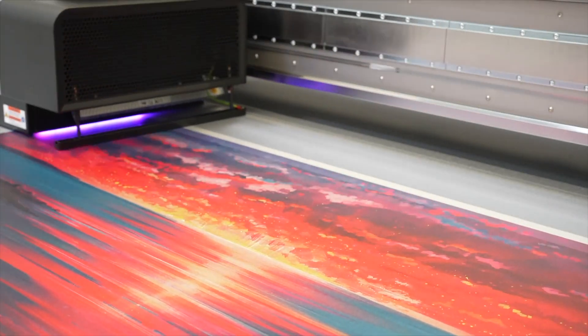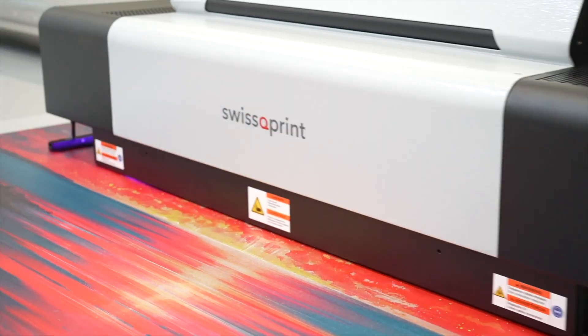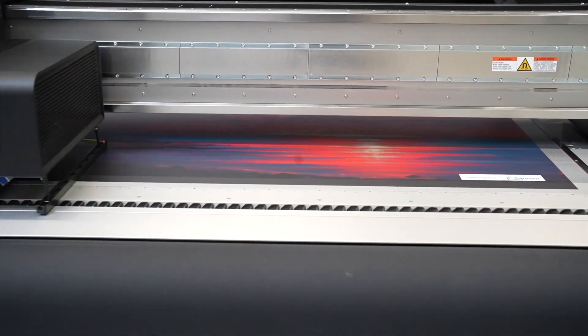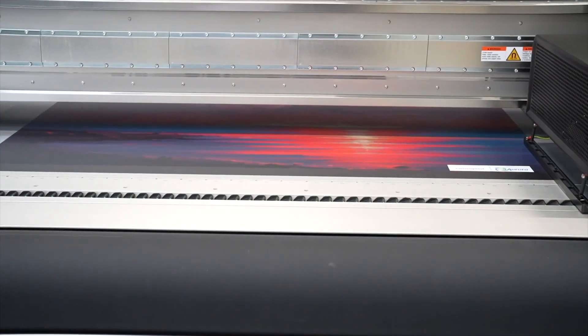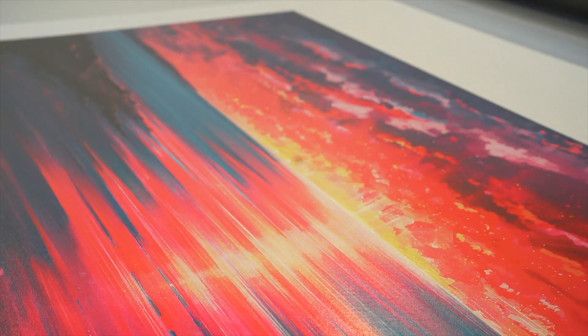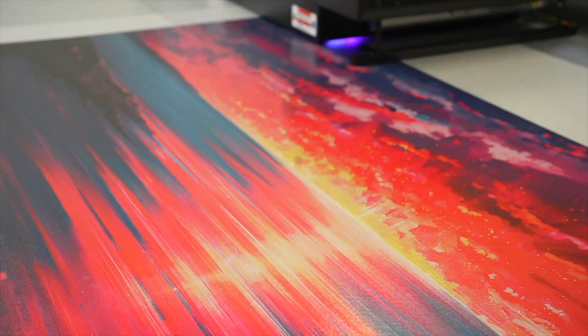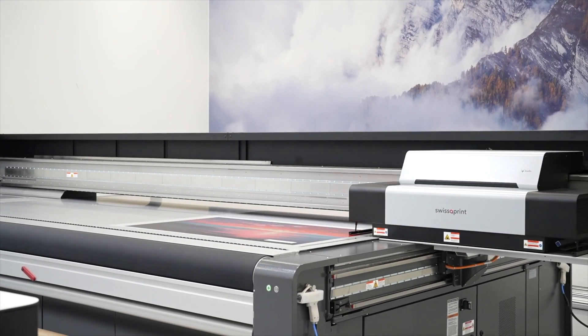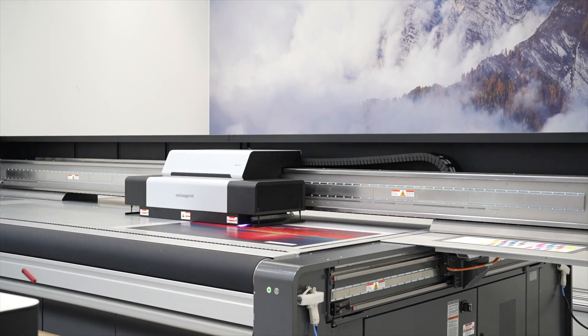Expressions Silver Metallic Oxford is a 100% woven polyester fabric treated with our Expressions Silver Metallic ink receptive coating. It combines the woven texture of a fabric with the sheen of a silver metallic finish. As we will see today, the image quality and color pop are outstanding when printed with neon or white inks.